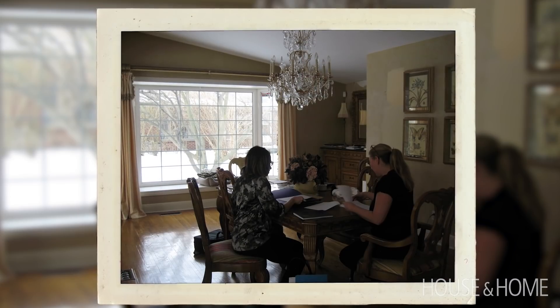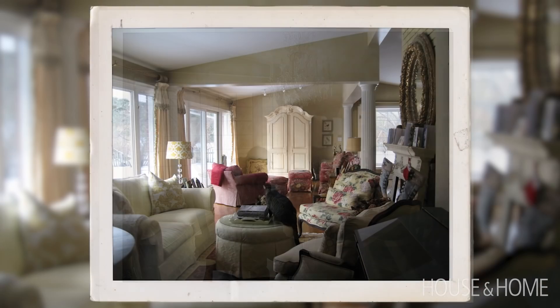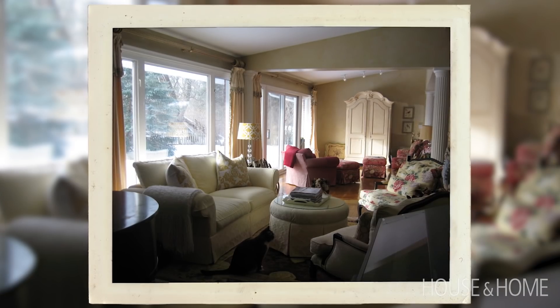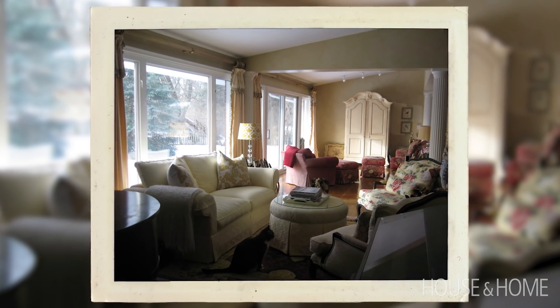The dining room was where the living room was, and the living room was where the dining room was. It kind of felt like pieces were accumulated over time but didn't actually quite work together. A lot of things were halfway there and not quite the way that they should have been.